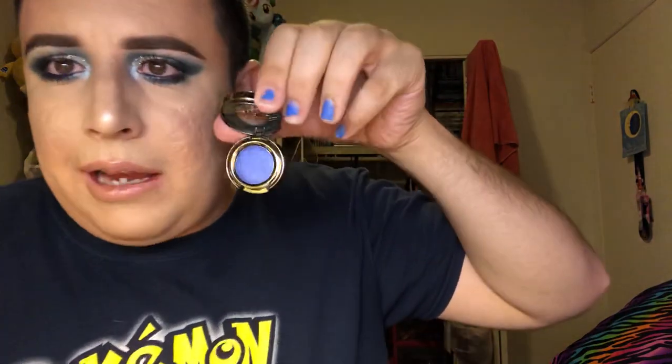Let's go into this single shadow from Urban Decay — the Urban Decay eyeshadow single in the shade UV. It's like an iridescent purplish color. I just swatched it once — it was cute — but I already have a similar shade in a palette so I don't need to keep it. There you go.